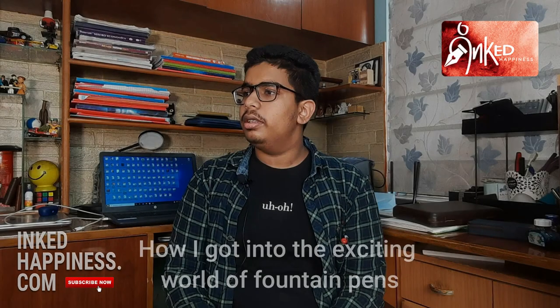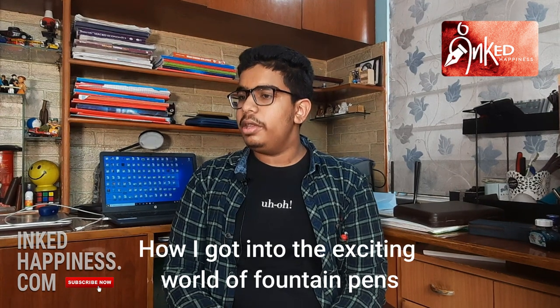Hello, I am Shagnik Bhaduri. I am a young fountain pen lover and fountain pen enthusiast. Currently I am studying in the 12th standard. I got introduced to this hobby back when I was studying in the 8th standard, probably due to the influence of my parents, who had helped me grow an interest in reading books — rather, I would say, had made me a bibliophile.